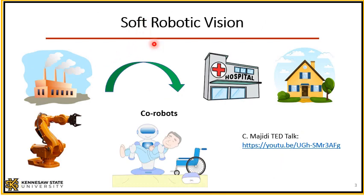But what is the main vision for soft robotic systems? There is a very good TED talk by Dr. Majidi about the vision of soft robotic systems, and to summarize: rigid robotic systems are mainly used in factories for different manufacturing processes such as welding, and these rigid robotic systems usually have their own safety zone and do not interact with humans, mainly for safety reasons.